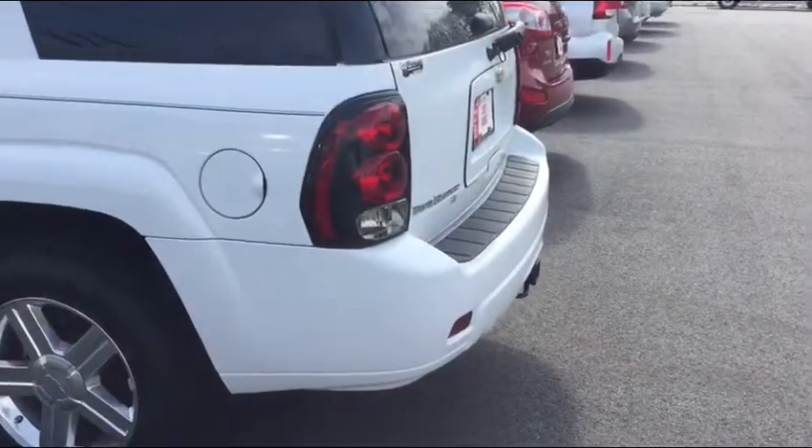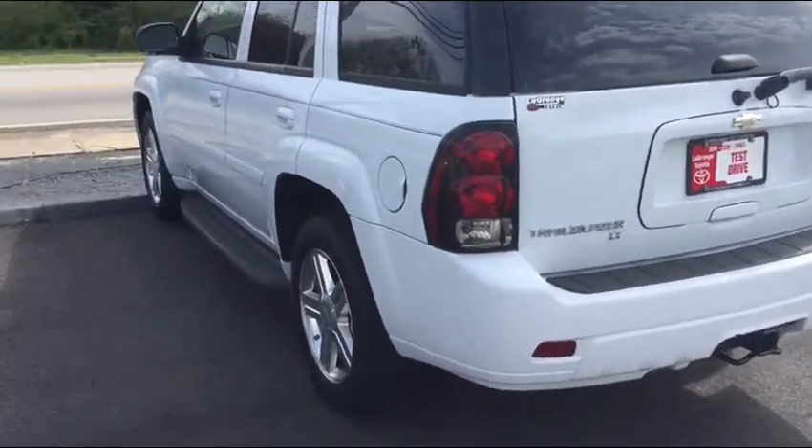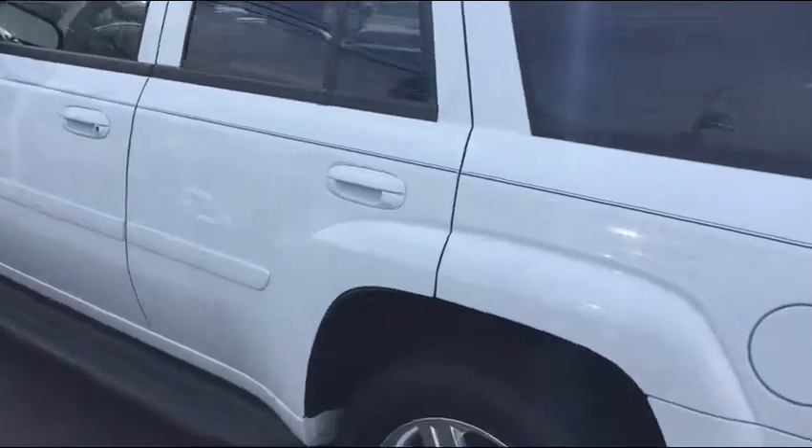Good afternoon, Kimberly. I'm Jim Hunt here at the Grange Toyota. Thank you for going online and inquiring on this Trailblazer. The best tool we have, since you're not here at the lot, is to bring this car to your cell phone or your computer.